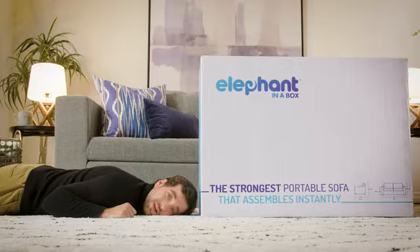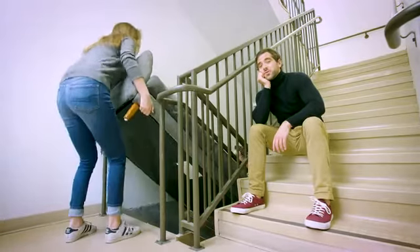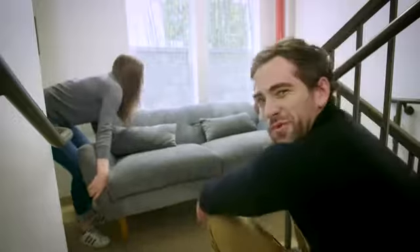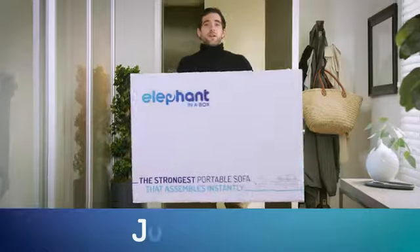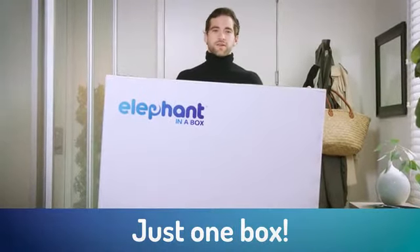This couch is huge, but it comes in a small box. Remember the last time you moved a couch? Moving is so hard. Elephant in a Box ships directly to you, arriving in one, and only one, easy-to-move box.